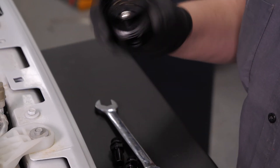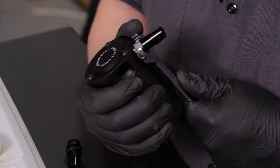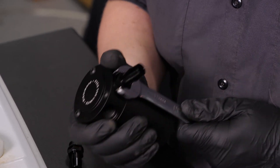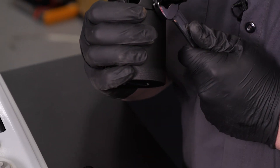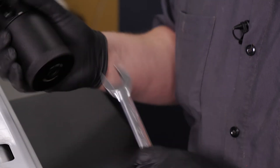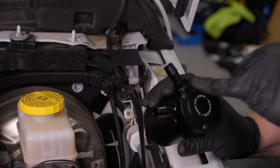Now that you guys know how this works, let's go ahead and thread the fittings in and get this thing installed. These have O-rings on them so you don't need Teflon tape — just snug them up and make sure they're tight. Then we're going to yank these three Allen screws out of the top so we can mount it to the bracket.